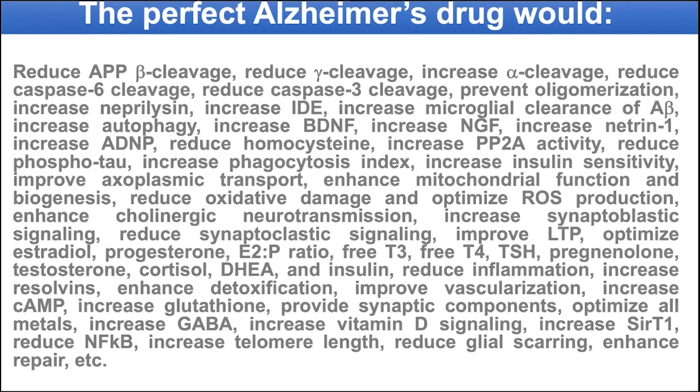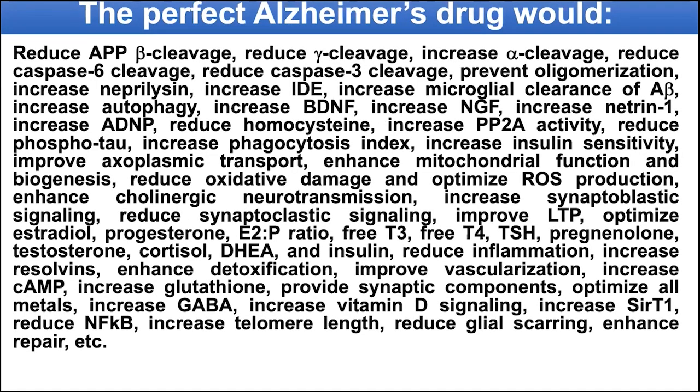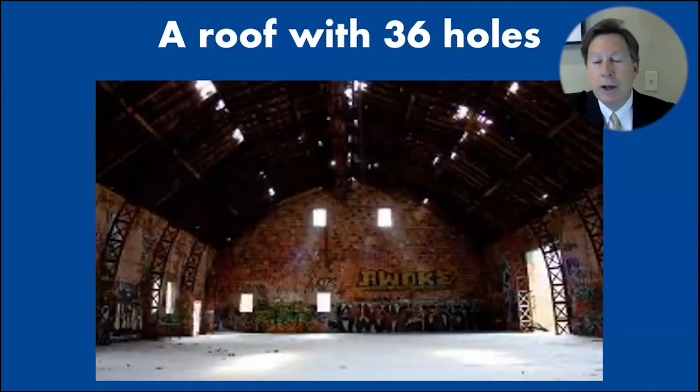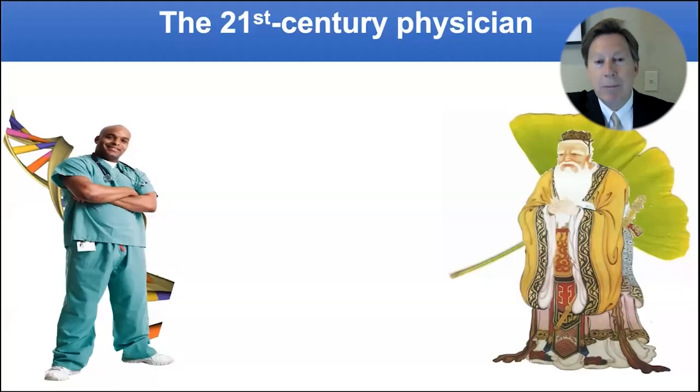Because of all of these different things, if you were going to develop the perfect drug — and we spent years in the lab developing drugs for Alzheimer's — that perfect drug would have to do all of this. This is too much to ask of a single drug, which is why we always tell patients: think about it like a roof with 36 holes — you're going to have to patch the holes. Giving a drug is a fantastic patch for one hole. There are initially 36 causes that we found, and you want to determine what they are and patch those holes. Keep optimizing — that's what gets the best outcomes.